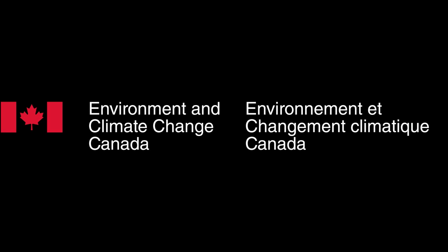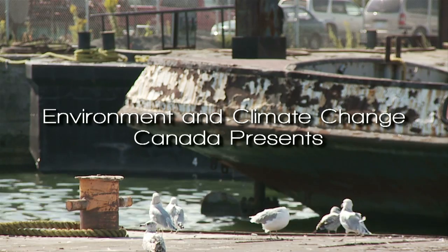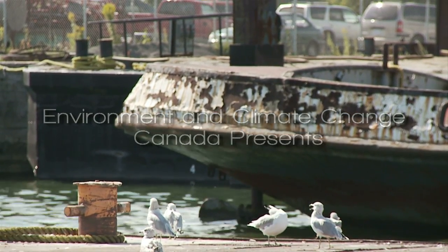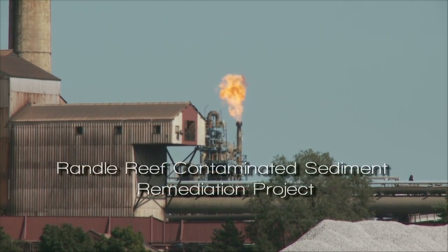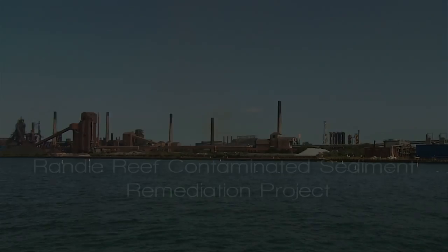What is the largest Canadian contaminated sediment site on the Great Lakes? Randall Reef is the largest Canadian contaminated sediment site on the Great Lakes.